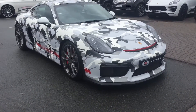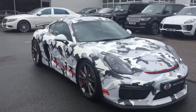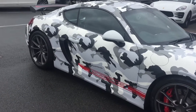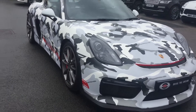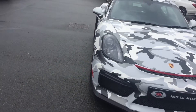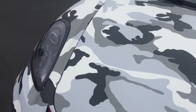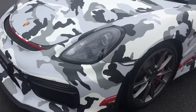Hi there, welcome to GC Motors. Here we have the Porsche Cayman GT4, which has been wrapped in this stunning Arctic camo. I'm going to take you for a quick walk around the car, show you a few of the optional extras it has, and show you the exterior wrap up close in detail.